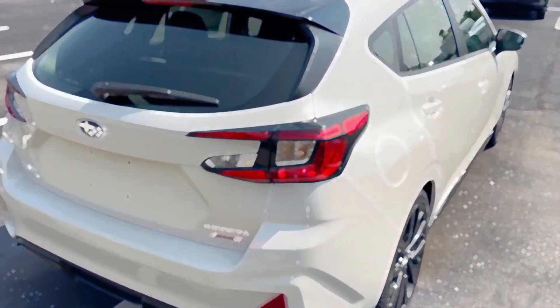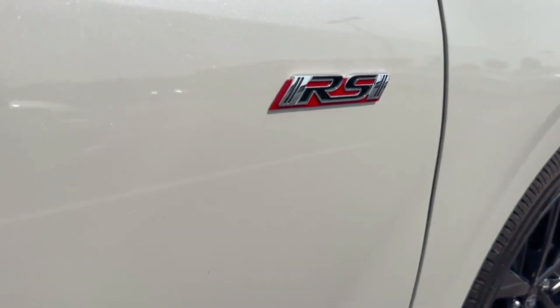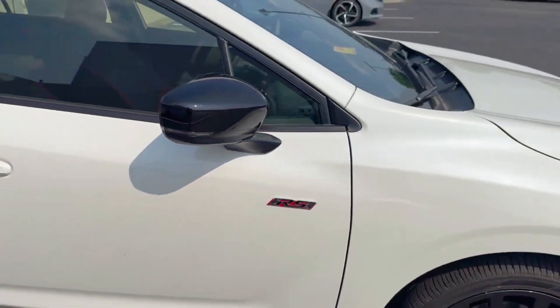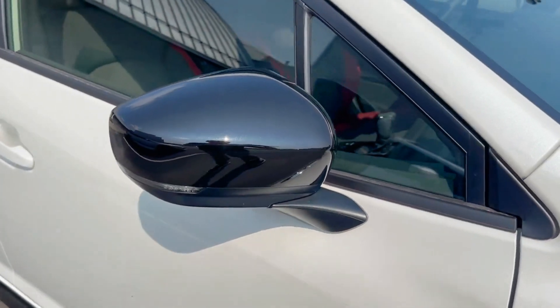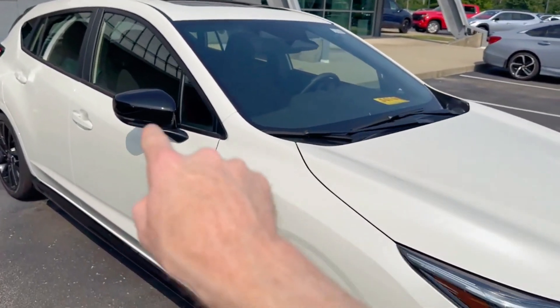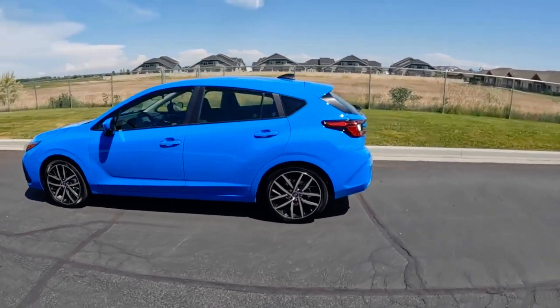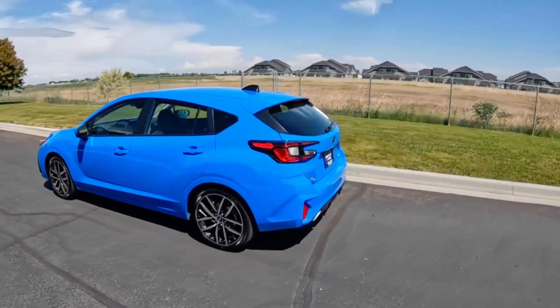This is a 6th generation Subaru Impreza Iris, which arrives with 9 new changes worth considering, and that is what I'm going to cover here — briefly adding trim differences, prices, and which trim you should be targeting. But prior to that, allow me to highlight what the 2024 model year Subaru Impreza is about in a few words.